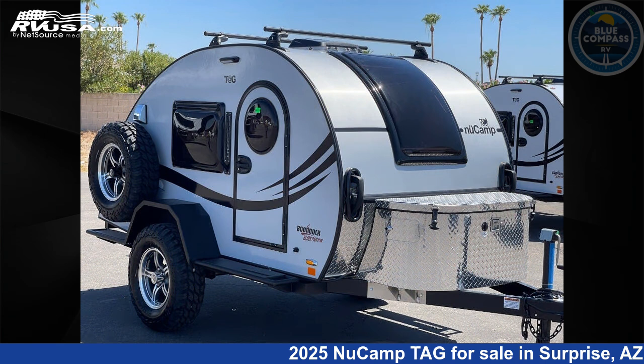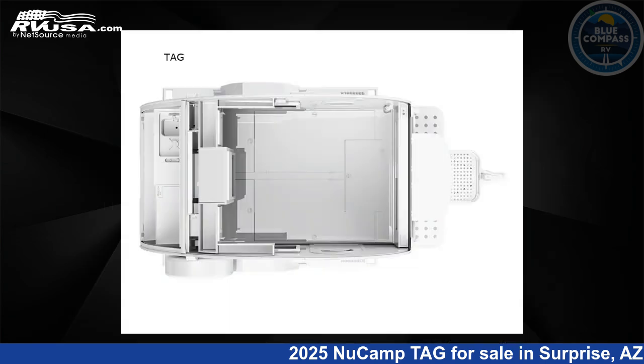Click the link in the video description to visit RVUSA.com and see more photos as well as the current price. This new NuCamp is 13 feet 0 inches in length and features sleeps 2 and 23 gallons freshwater capacity.